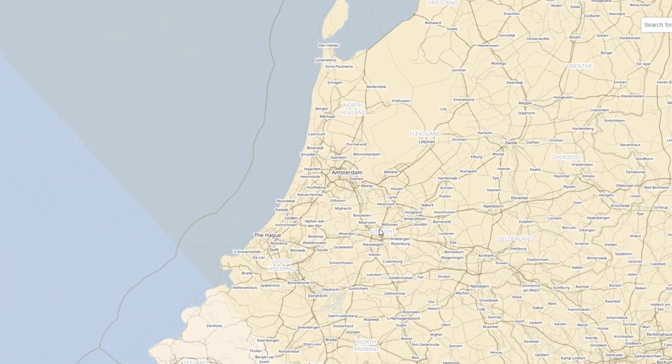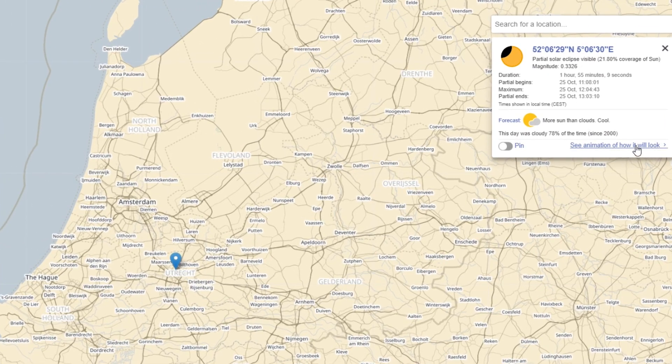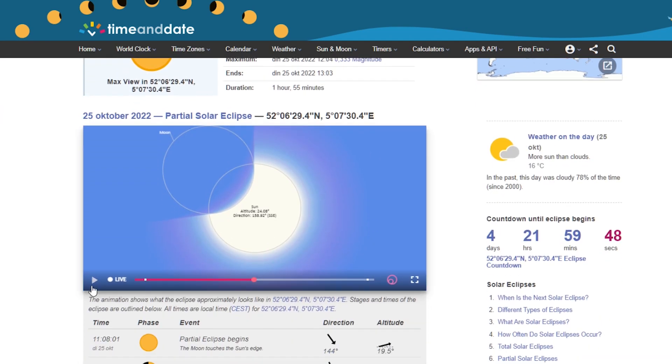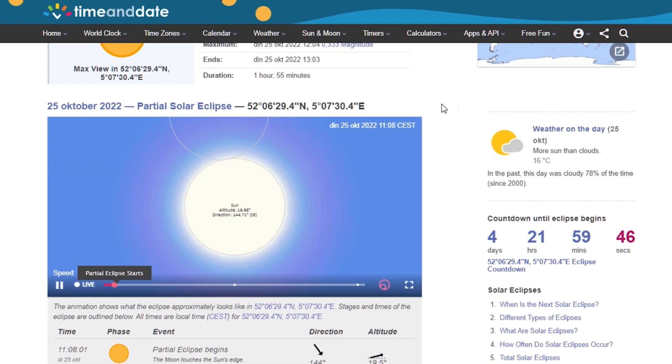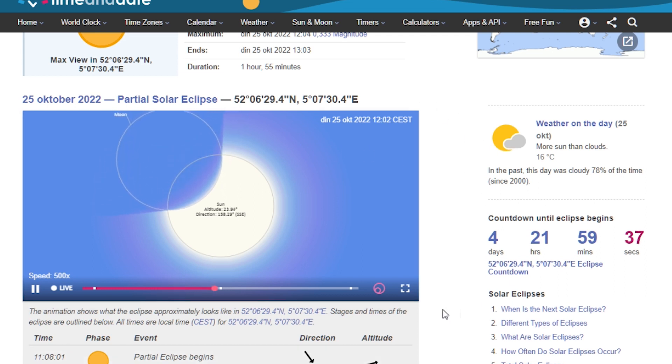When can you actually see it? First of all, you need clear skies. On the map you can just click your location and click on 'see animation of how it will look' and you'll get a nice animation with the exact times of the partial solar eclipse. Well, that's all I've got for you — have a nice day and let's hope for some clear skies on October 25th!